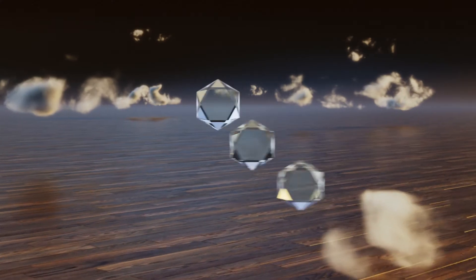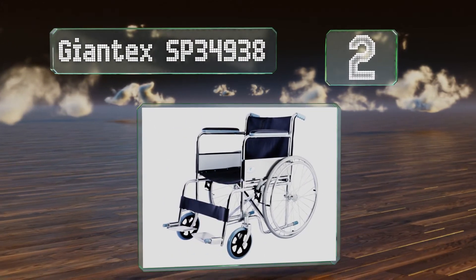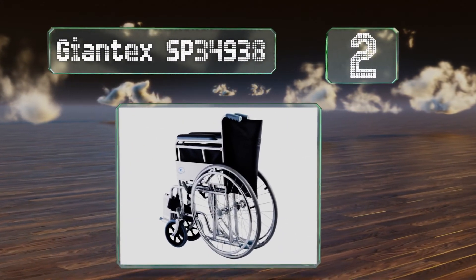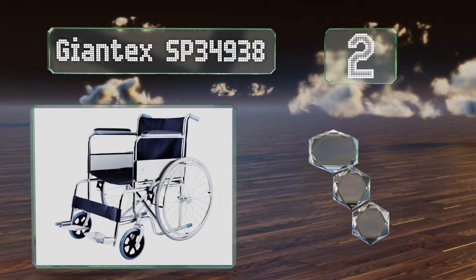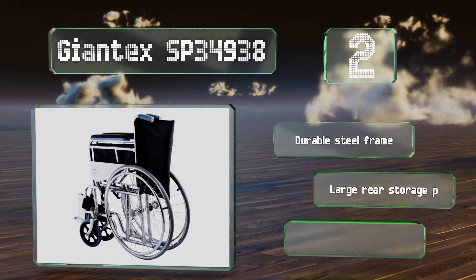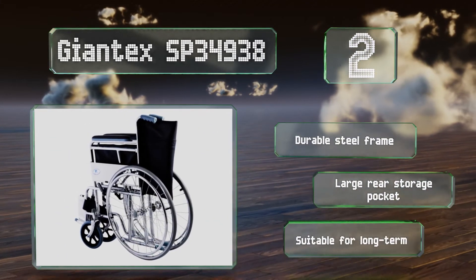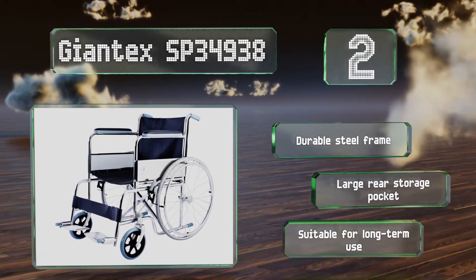At number two, you'll be pleasantly surprised by the comfort and stability of the Giant Tex SP34938 given its remarkably affordable price. It has a convenient swing-away footrest and comes with an FDA certificate that will assure your family or your medical practice of its quality. It's equipped with a durable steel frame and a large rear storage pocket, and is suitable for long-term use.